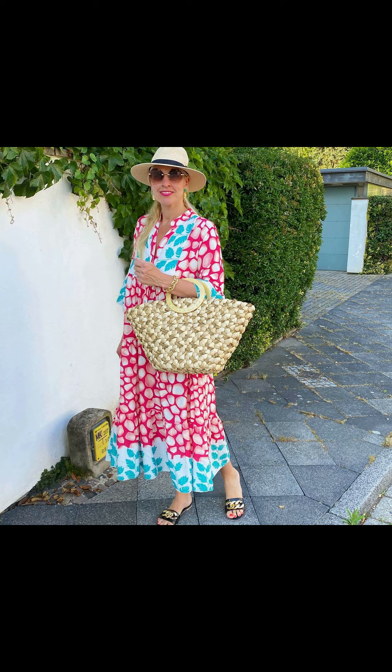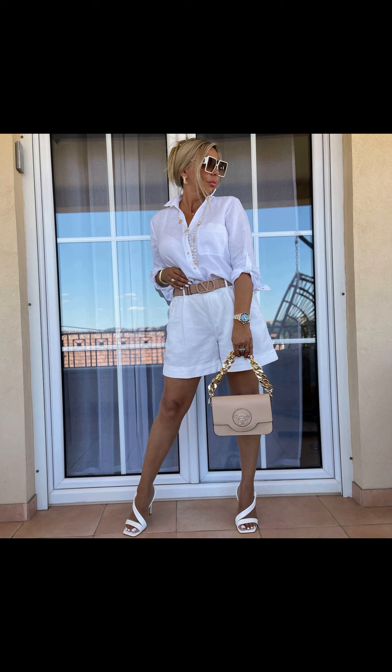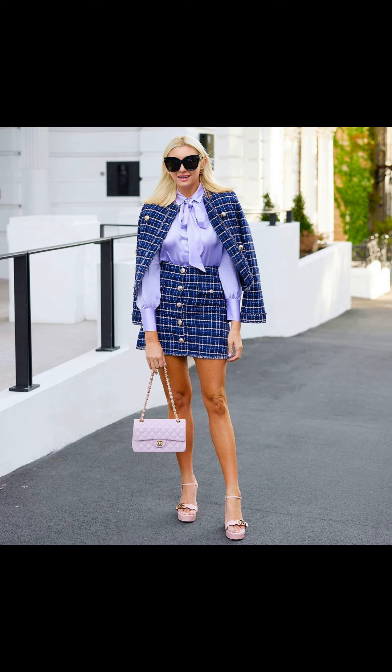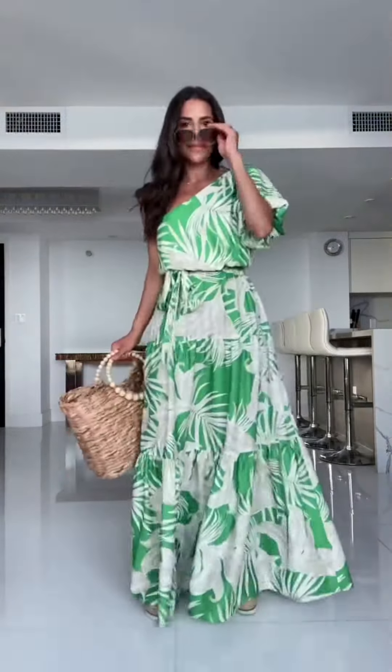There is nothing like a day at the beach to enjoy the sun and waves. For a relaxed beach look, opt for a flowy sundress — it's lightweight and perfect as a beach cover-up. Don't forget your wide-brimmed hat and trendy sunglasses to complete the look.